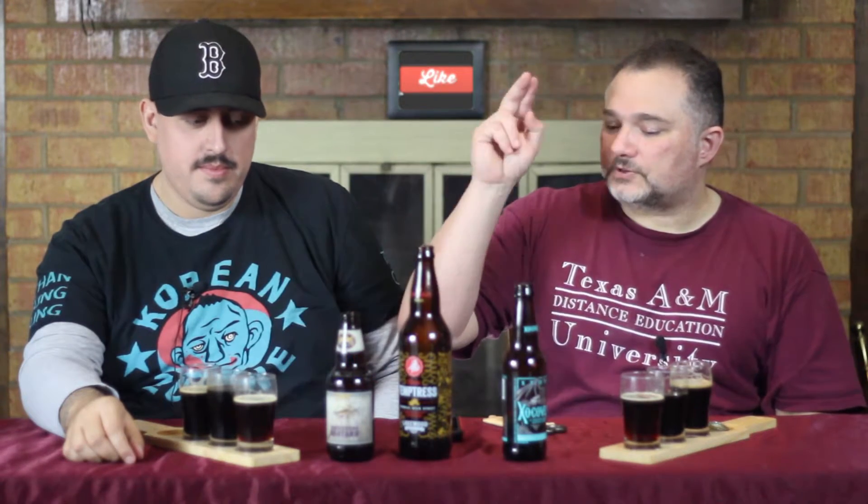Okay, regardless of that, of the three beers — we've got the Backwoods Bastard, the Mole Temptress, and the Xocoveza — which one was your favorite beer of the week? I'm gonna have to go with the Xocoveza. It's one that I know I can drink more than a few of and enjoy.